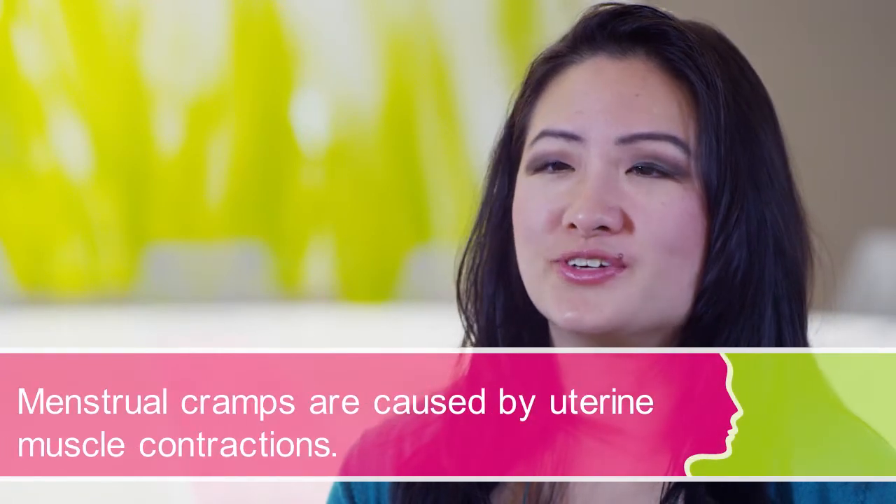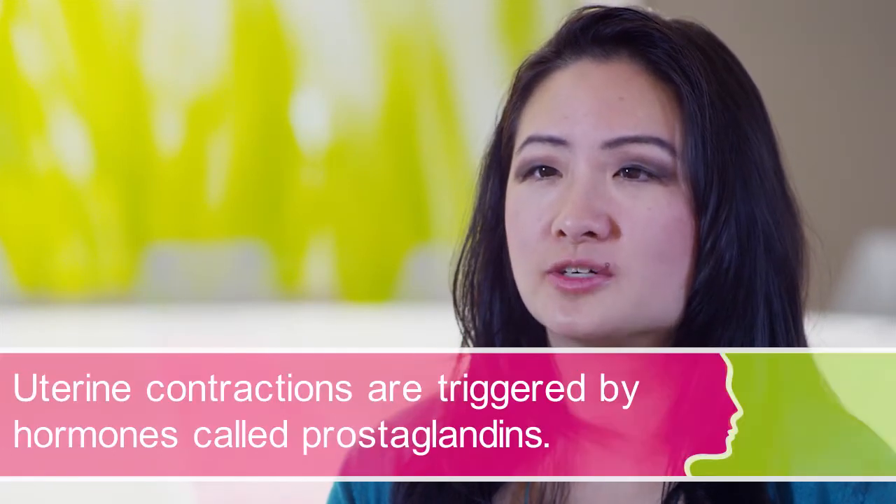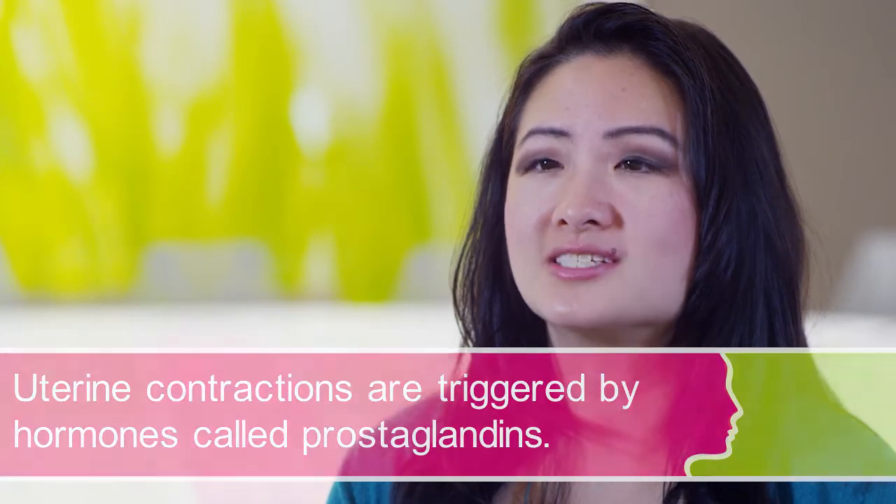Menstrual cramps are often the result of uterine contractions. The uterine muscles contract to help shed the lining and to control the amount of bleeding. Contractions are triggered by hormones called prostaglandins. This process usually happens during ovulatory cycles when a woman has released a monthly egg.